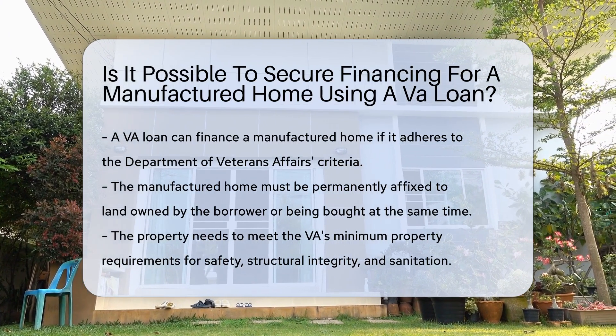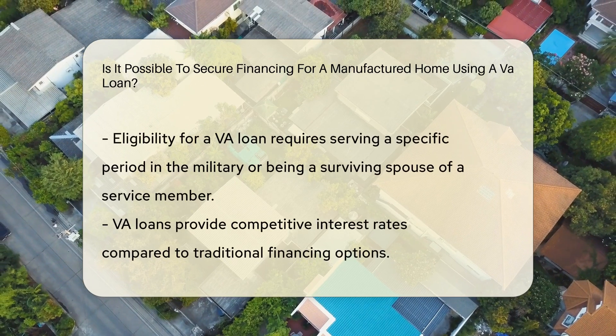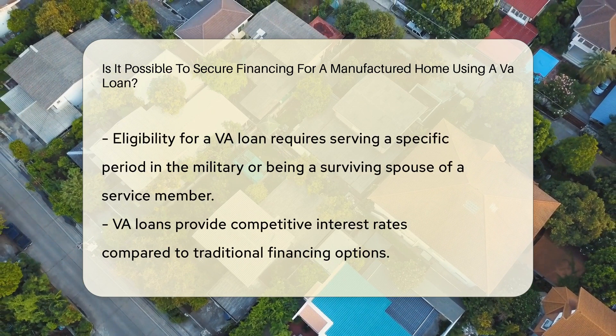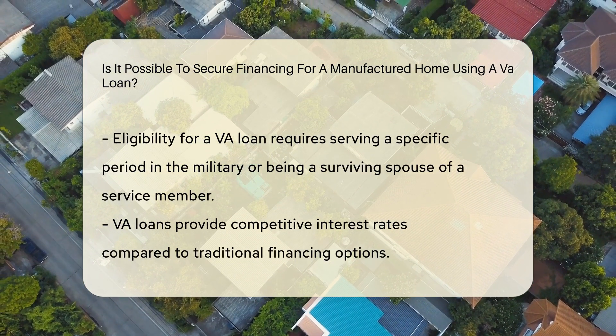The home must be affixed to a permanent foundation on land owned by the borrower or to be purchased simultaneously. The property must also meet VA minimum property requirements to ensure it is safe, structurally sound, and sanitary for the occupants.